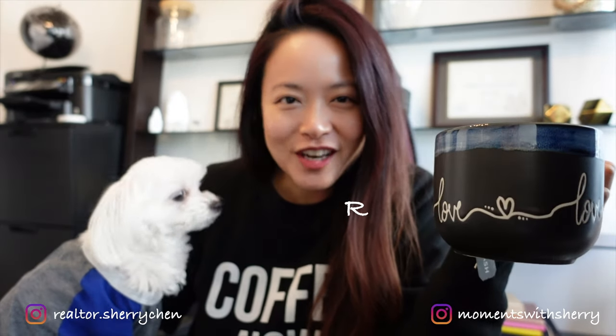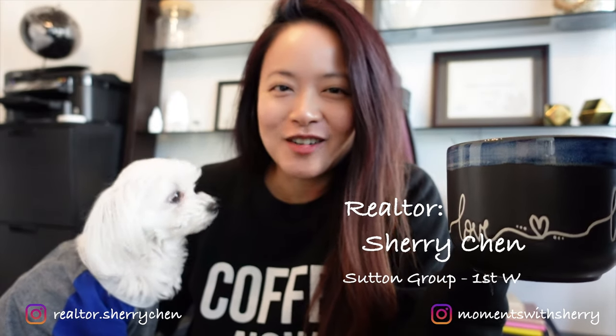Hey guys, my name is Sherry, I'm a realtor in Vancouver, and welcome to my channel. Ollie has been doing a lot better since his surgery. We're just resting a lot, taking pain medication every eight hours, and he's still been wearing his little t-shirt and jacket to cover the scar and prevent him from scratching it, but he's doing really well now.